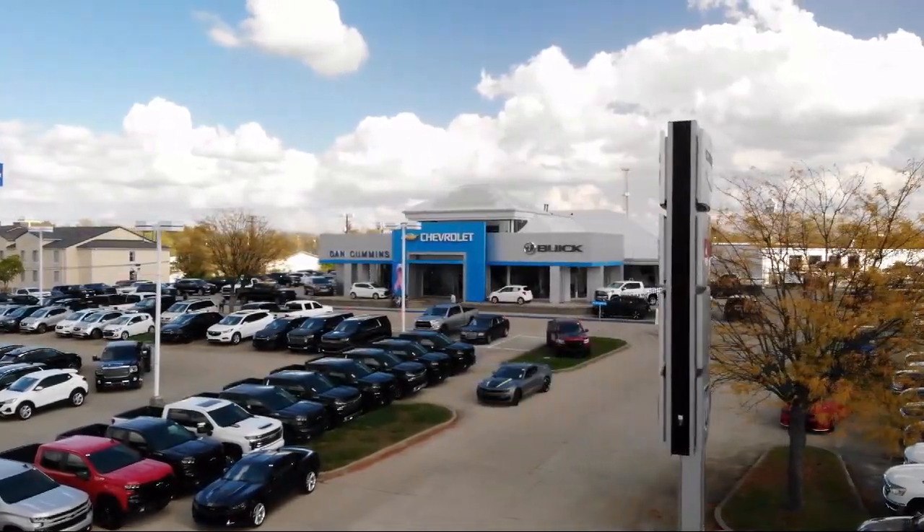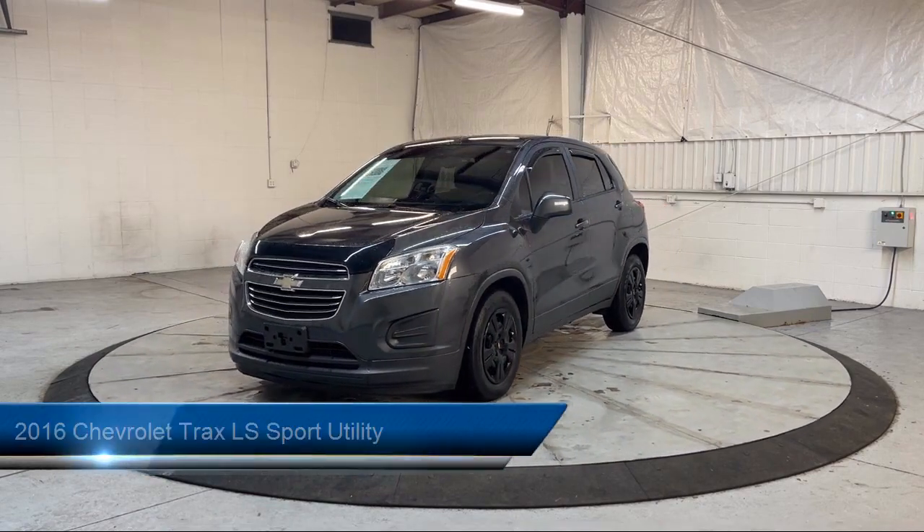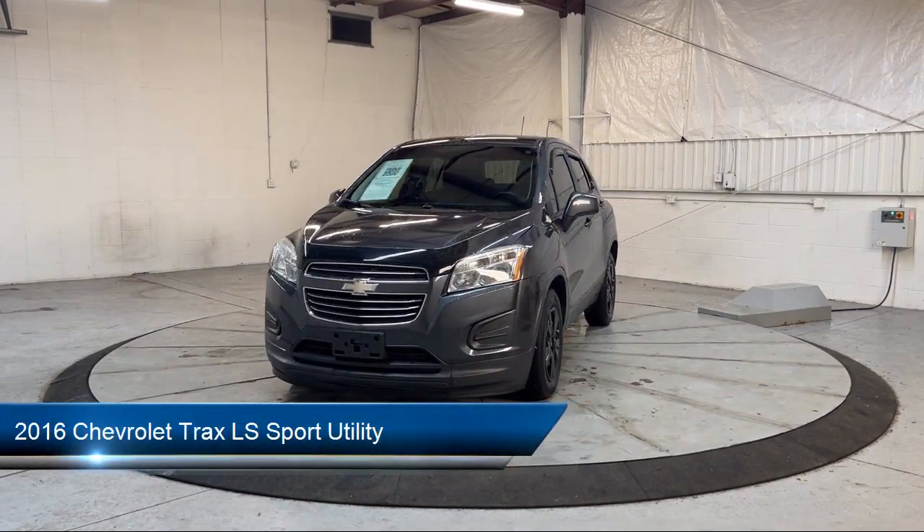Welcome to Dan Cummins of Georgetown. Here's a look at one of our many great vehicles for sale, which comes equipped with Preferred Equipment Group 1LS.